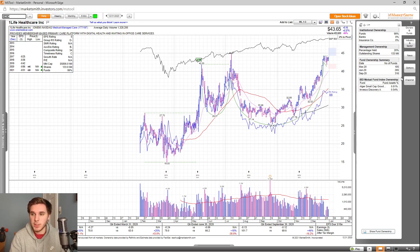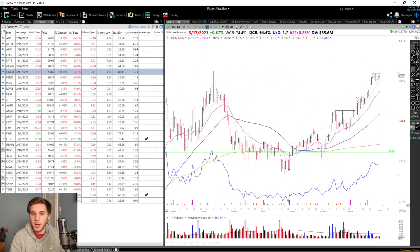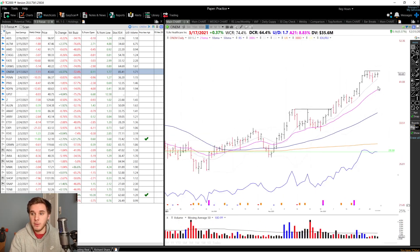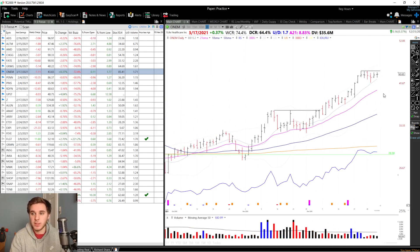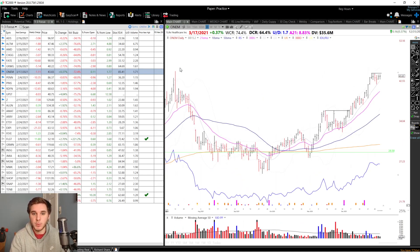Looking at the fund ownership, you can see an increasing trend, and you have two high-quality funds owning shares as well. Looking at the chart, you can see it's forming a stage one cup with handle with a standard pivot of 44.33 and a depth of 43%. I'm looking for a break above that handle at 44.33 on above average volume. This would also be a green line breakout at 44.87. It could completely form a longer handle here — maybe a pullback to the 21 EMA — and I'll be watching this very closely to see if it can break through both this high and the previous all-time high.